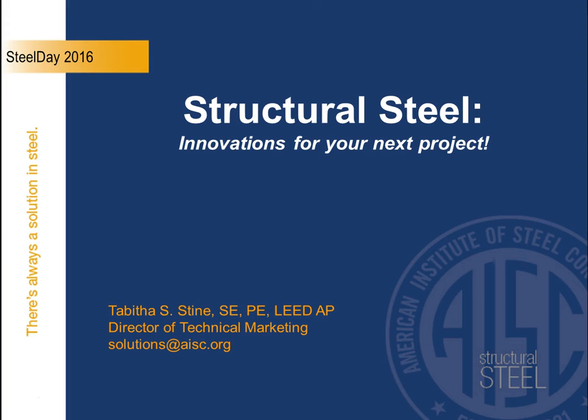Structural steel is always available as the material of choice for applications ranging across a wide variety of projects. What's new in sustainability? How do you work with your structural steel fabricator? These are just some examples of the innovations you can utilize on your next project. AISC's Steel Solutions Center is a one-stop shop for yourself and your project team to ask questions and receive assistance, or to bounce ideas off of for your next project.